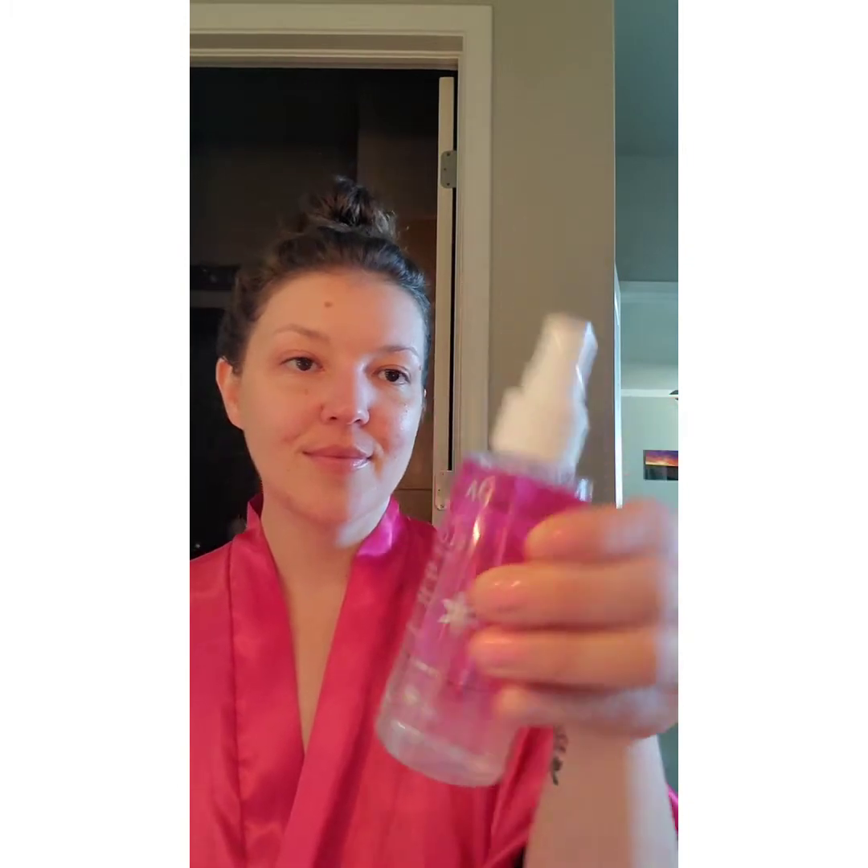We're gonna go in with a refreshing spray from Pacifica that I found at Sprouts. This is just gonna tone my face, hydrate, give me a little start, and we are on to the routine.